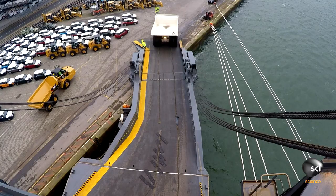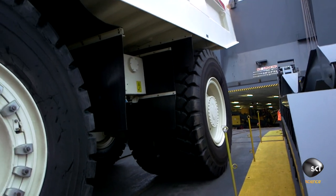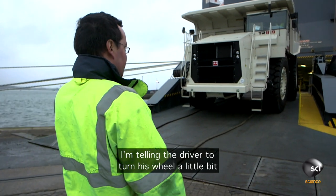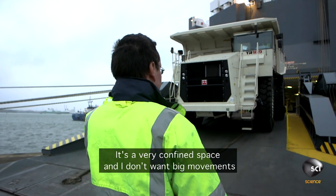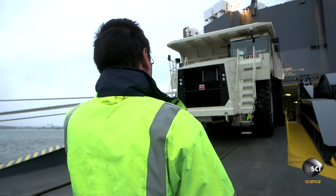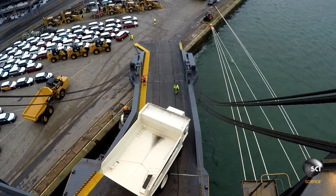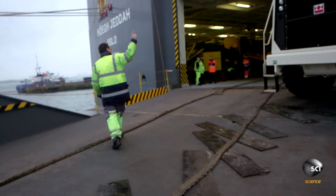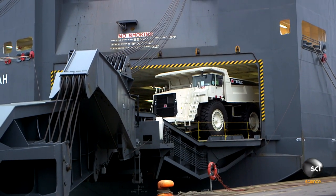Reversing a truck this wide onto a narrow ramp is dicey. Selling the drive to turn is real a little bit, because it's very confined space and I don't want big movements. The ramp onto the cargo deck is at an angle, which makes an already tight maneuver even more difficult. But with a clearance of just a few inches on the cargo door, this truck barely squeezes on board.